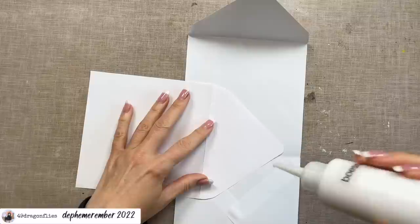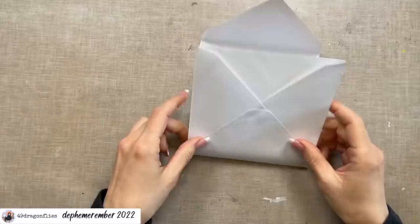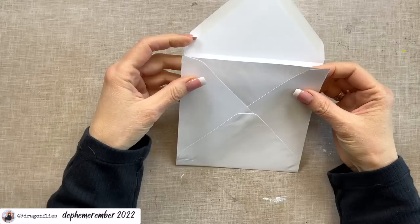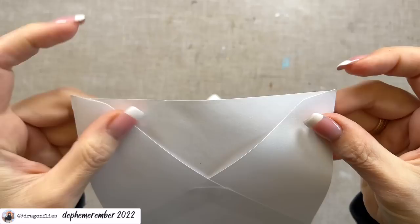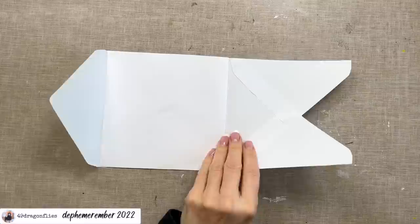I'll start by just gluing this flap onto the other envelope, just lining up the two creases. Folding it up — then I can cut away. I see here we have a piece that's too long, so I'll cut that now rather than after gluing.